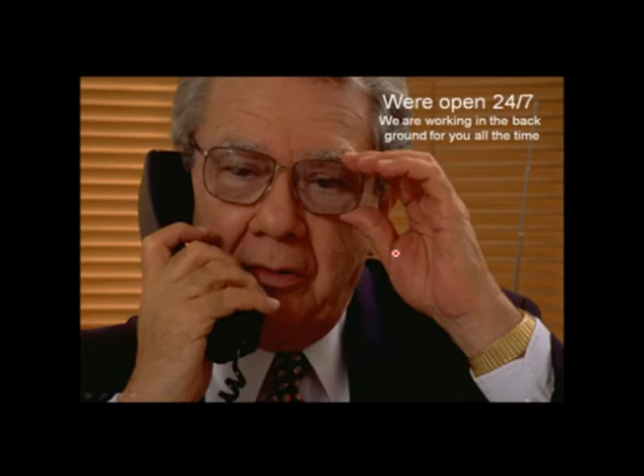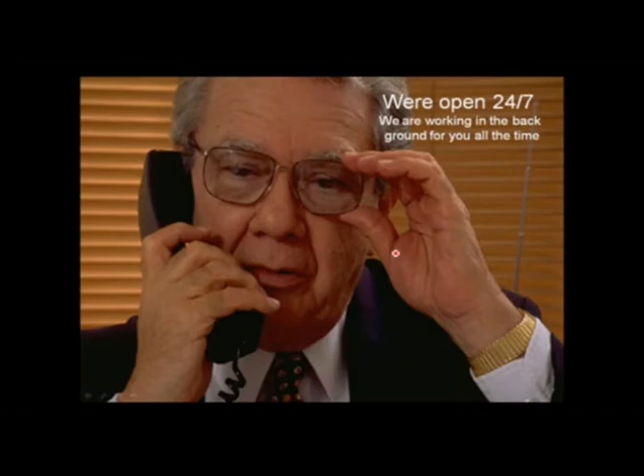We're open 24 hours a day, seven days a week — we're always working in the background. You can get a download at any time. All you need to do is click a particular button and all of your documents will be gathered up into an FTP file folder and you can download those at your convenience.